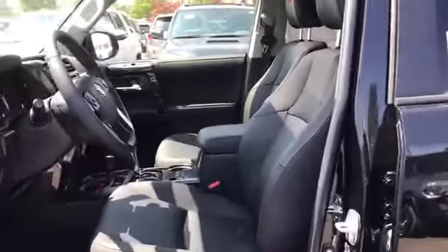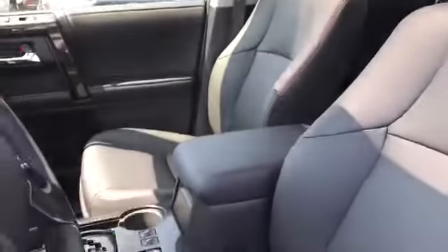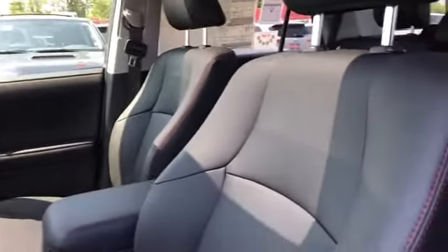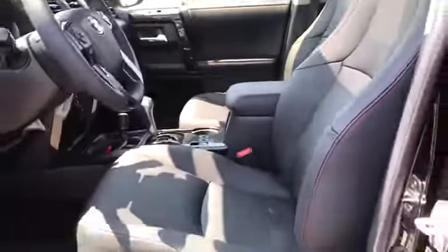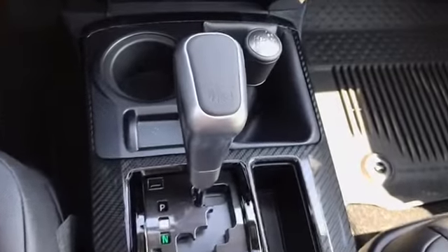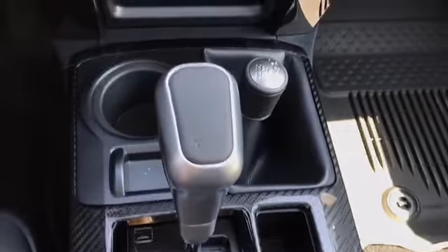This is the premium package, so it gives you the soft-touch leather seats, as well as a sunroof and heated seats. We have our TRD badging there with the red stitching, and it'll give you power-adjustable seats on both sides. Inside, we have the TRD shift knob with the lever-type transfer case.